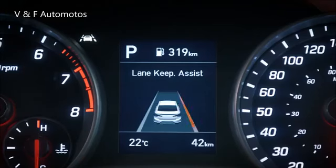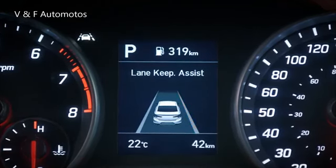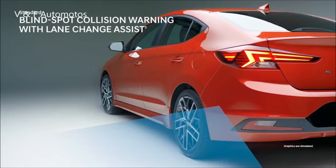If no action is taken, Lane Keeping Assist can apply corrective steering assistance to remain within the lane. Before switching lanes, the standard Blind Spot Collision Warning lets you know if a vehicle is in your blind spot.